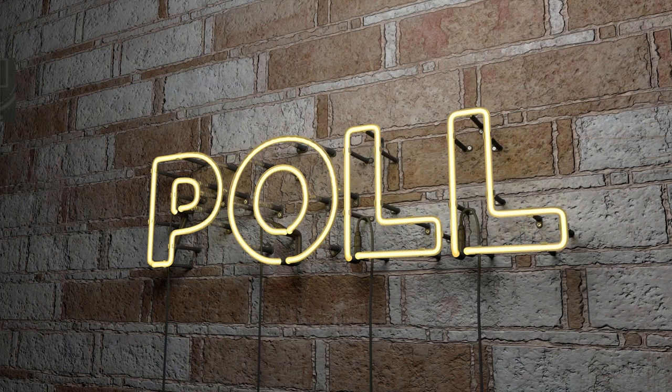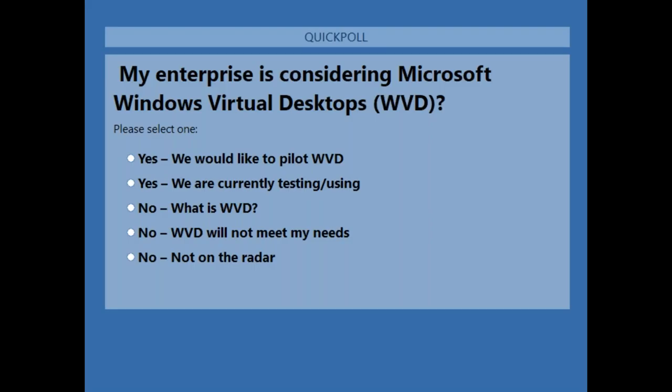Next question: is my enterprise considering Windows Virtual Desktop? If you're considering it, say so. If you're piloting it, let us know. If you're not sure what WVD is, tell us — we'll help you understand. For web client users, try full-screening the browser if you can't click on the poll answer.